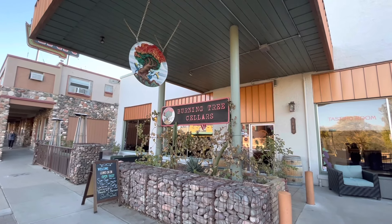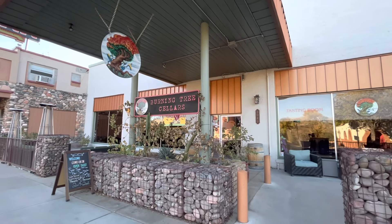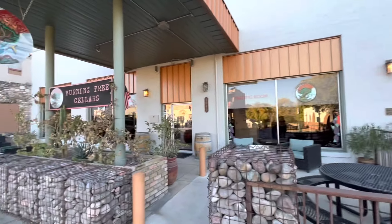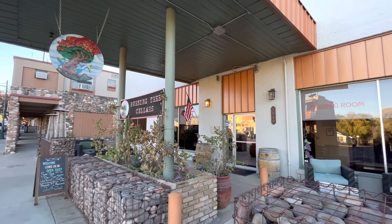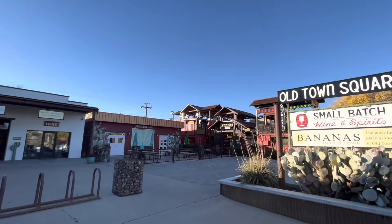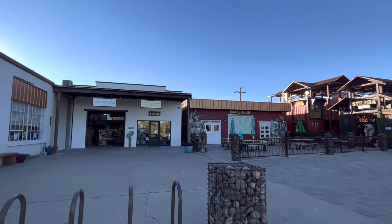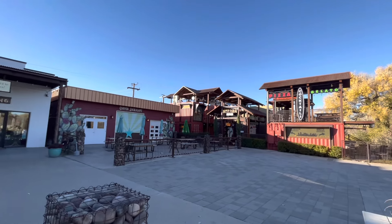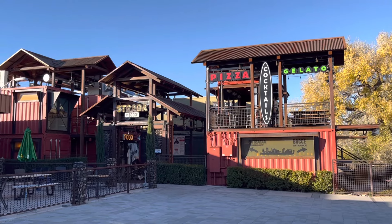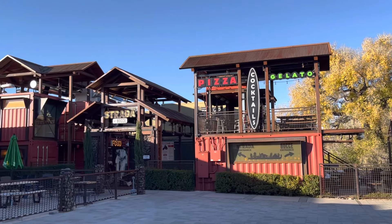There are lots of wine cellars and tasting rooms here in Cottonwood. This is one — Burning Tree Cellars — and they have some nice outdoor seating areas and comfortable furniture where you can do some wine tasting. This is Old Town Square in Cottonwood. They have farmer's markets here on Wednesdays from 4 to 8 p.m., and there are some cool little shops, Strata, Bocci which is a bar and cocktail lounge, Bocci Pizza, and a gelato place — lots of fun things to do around the square.